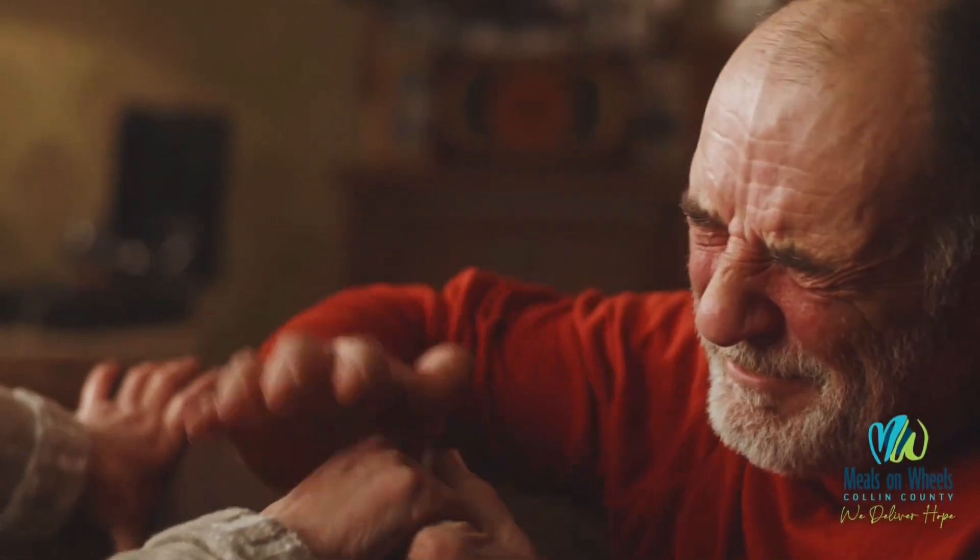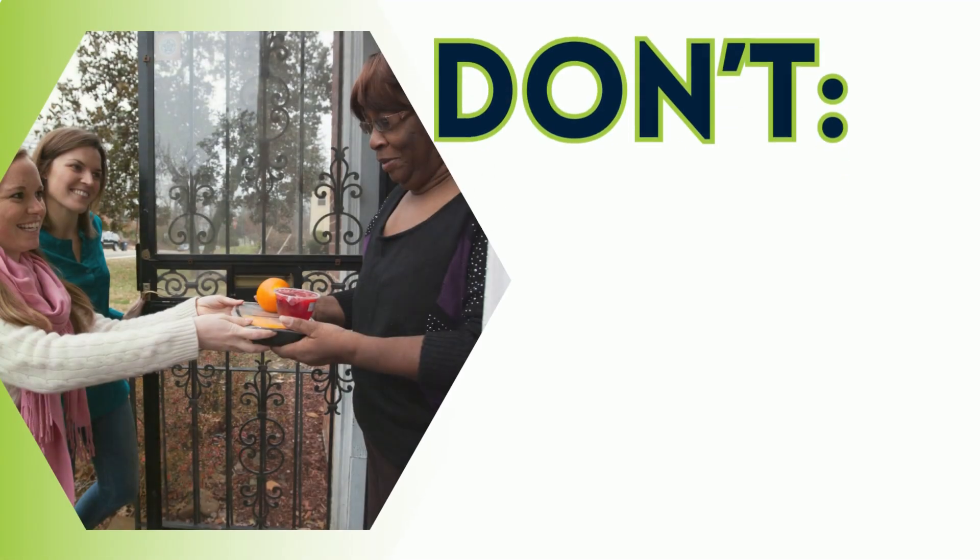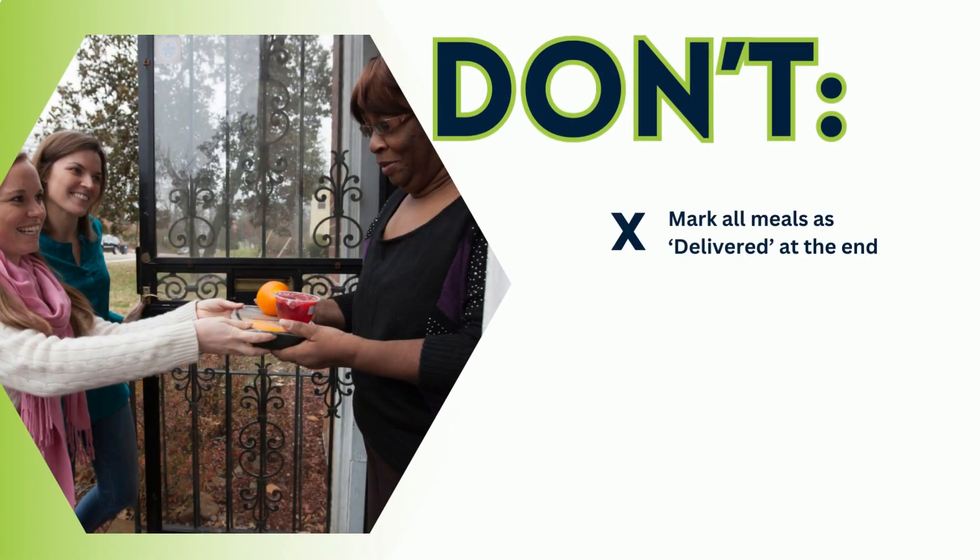Do greet the client with a warm smile and a friendly hello. Remember, you may be the only face they see all day. Here's what not to do. Don't wait until the end of your route to mark all meals as delivered at one time. The app records the time of delivery and this is important for reporting purposes. Don't deliver routes by memory. Always utilize the app. Clients may have been added or removed from your route and delivery instructions might have changed.